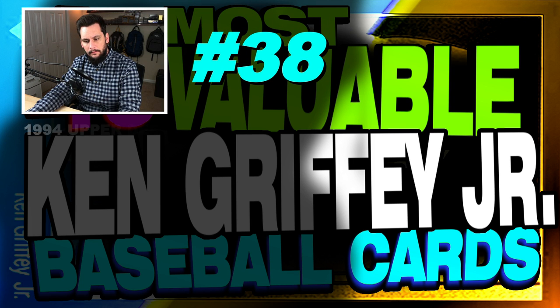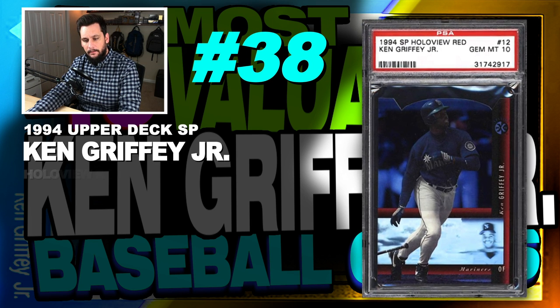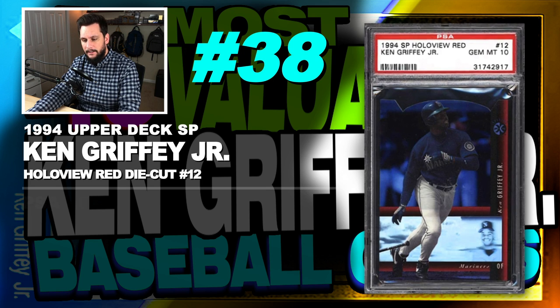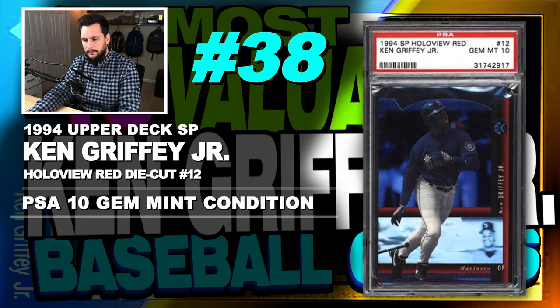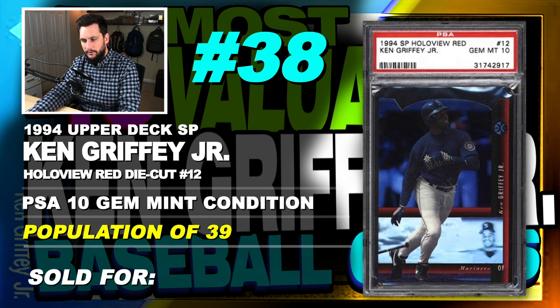Number 38 is a 1994 Upper Deck SP Hollow View red die cut Ken Griffey Jr., number 12, graded PSA 10, gem mint condition, population of 39, sold at auction in July of 2018.